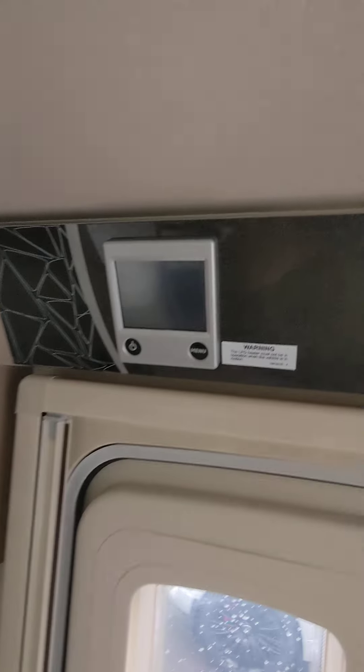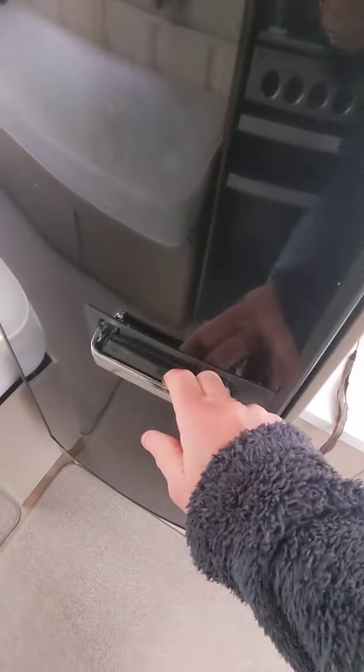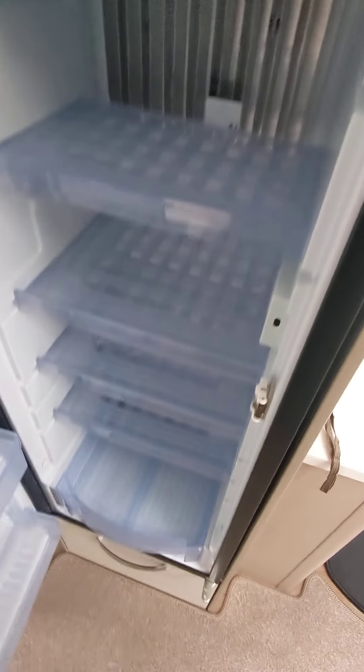Got the Alde heating system in this one as well. Got the full fridge freezer in this one - lovely and spotless.